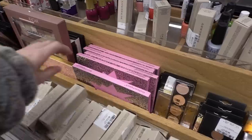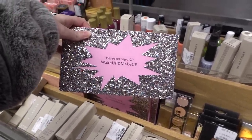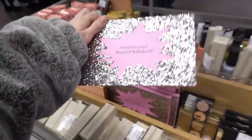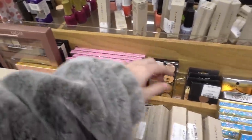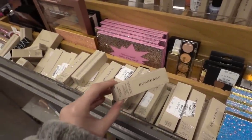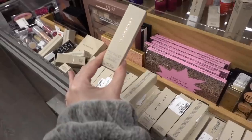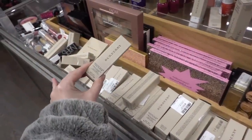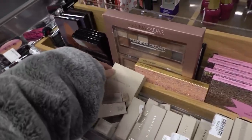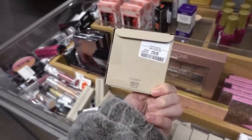We're now at the makeup section and they have really sparkly palettes by The Beauty Works — these are £7.99 each. They have a pink one and a blue one. I never knew Burberry makes makeup — they have these fresh glow gel sticks for £12.99 and also this eye palette for £19.99.